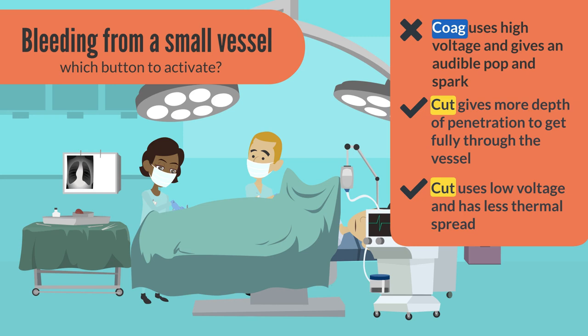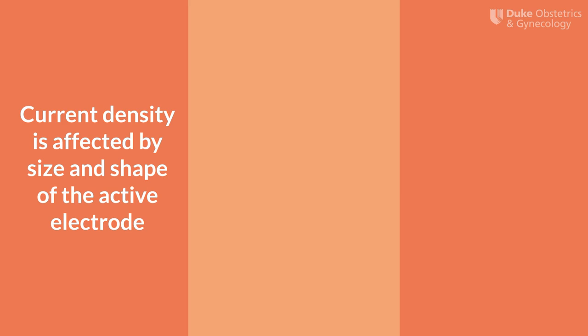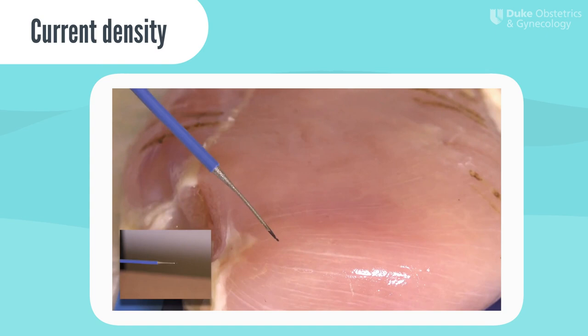That said, using cut doesn't mean you're totally immune to causing collateral damage via thermal spread. If you activate the cut button for too long, you produce more heat and thus more thermal spread. It's important to use any waveform for the least amount of time necessary. Current density is another important concept and is affected by the size and shape of your active electrode. Current density is just like what it sounds — how dense the current is being delivered to the tissue. If you're using a needle tip electrosurgical pen, this may be very dense. If you're using a ball electrode, current is more spread out because the surface area of the electrode is bigger.